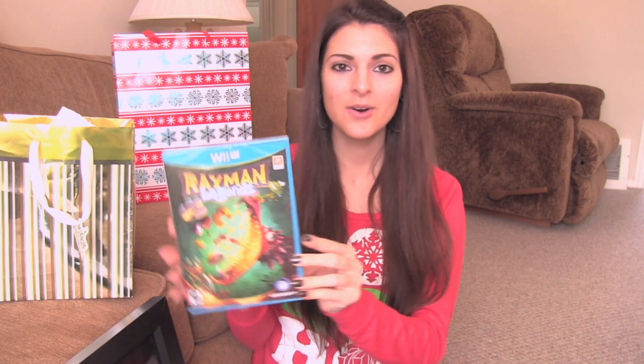Next is a Wii U game — I just got a Wii U maybe a month ago. This is Rayman Legends and I'm very excited to try it out and play.